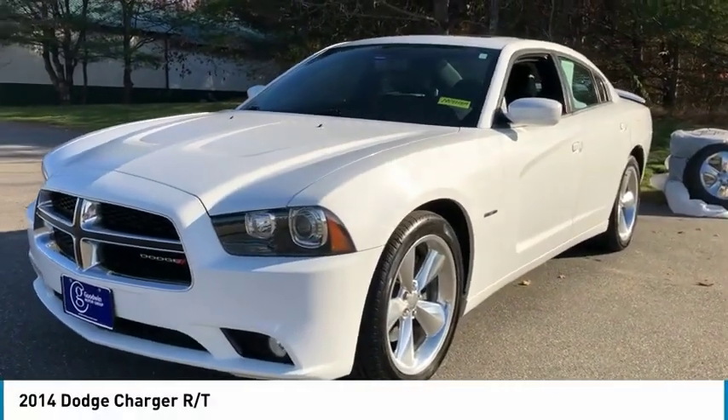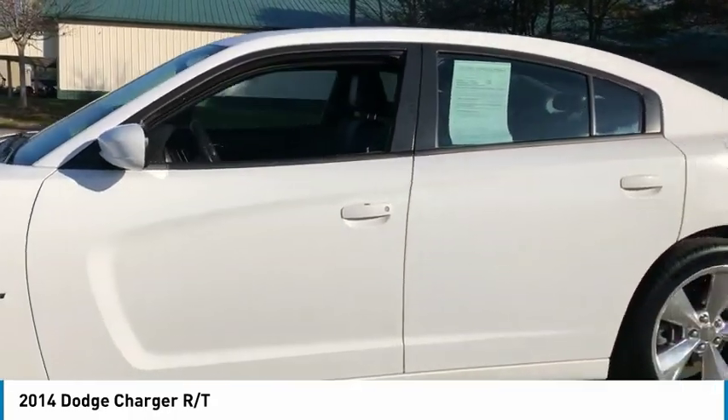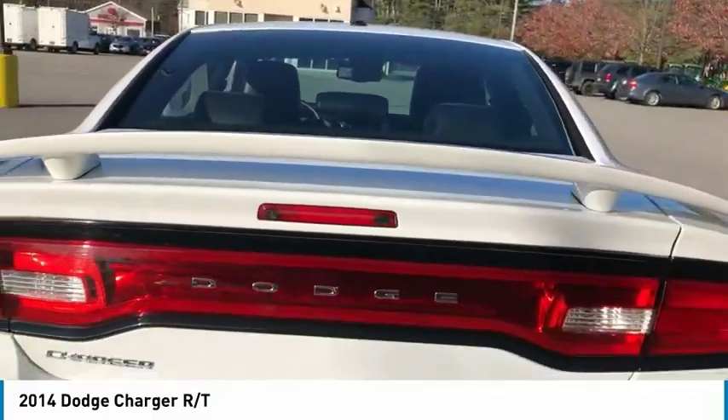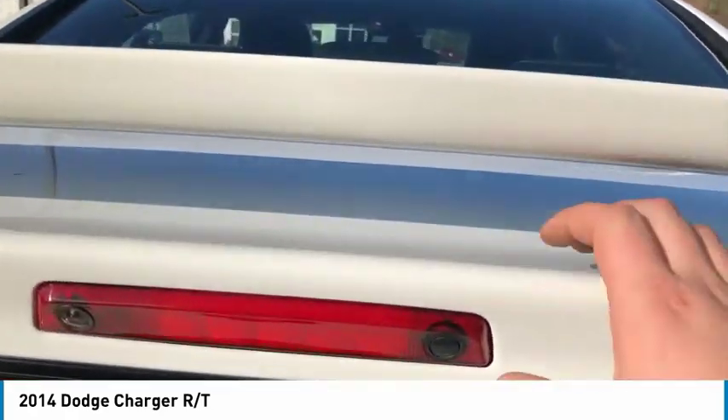Stop by and take a look at the 2014 Charger. Inject some versatility, comfort, and sophistication into your muscle. The Charger is a powerful sedan that excites at every turn. Peace of mind comes standard with the Charger's 5-star government front and side impact crash test rating.